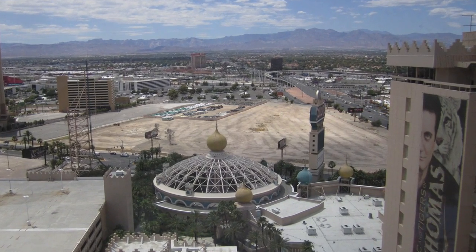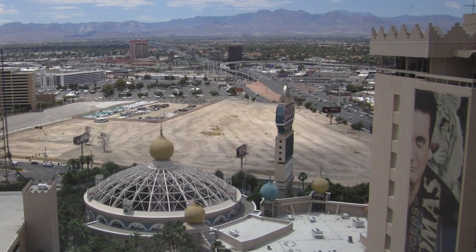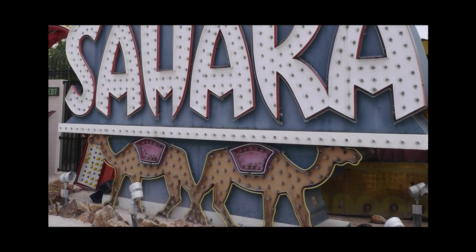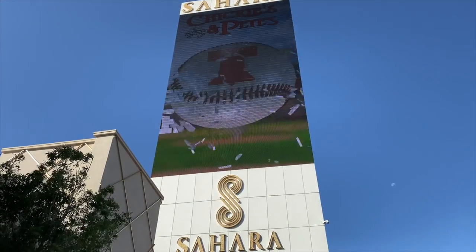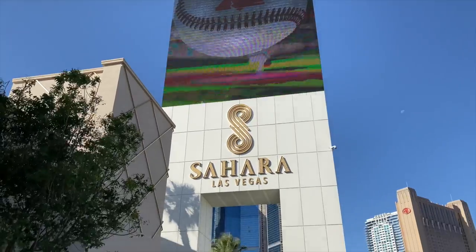Notice that big Sahara sign out front — well, four years later we saw it at the Neon Museum, where it still lives to this day. Fast forward to the present, and let's look at the newly reborn Sahara.